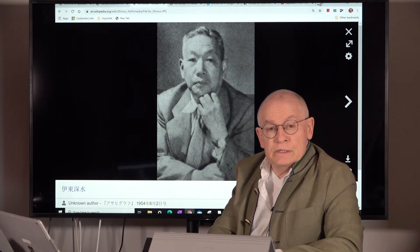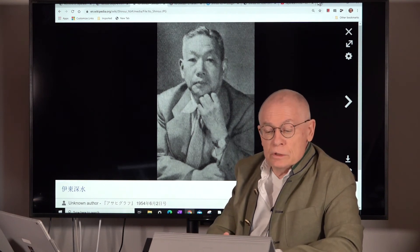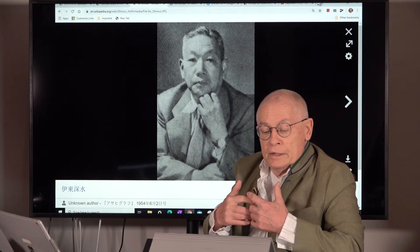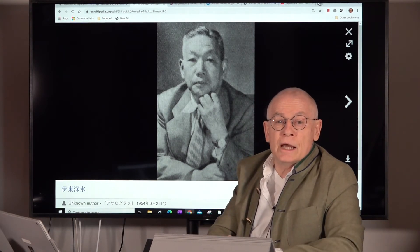In 1957, Ito Shinsui was declared by the Japanese government an intangible cultural asset.